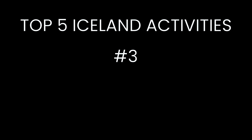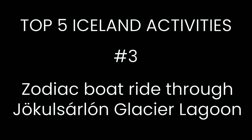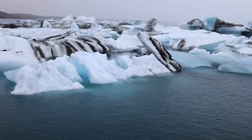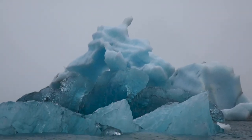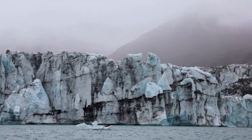Number three on our top five Iceland activities is a zodiac boat tour through Jökulsárlón Glacier Lagoon. Jökulsárlón is one of the most famous glacier lagoons in the world. It's filled with crystal blue icebergs from Europe's largest glacier, Vatnajökull.